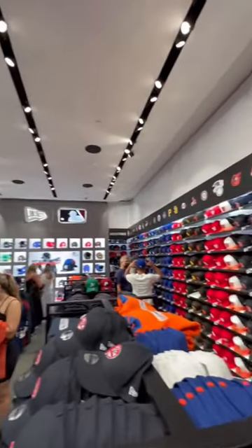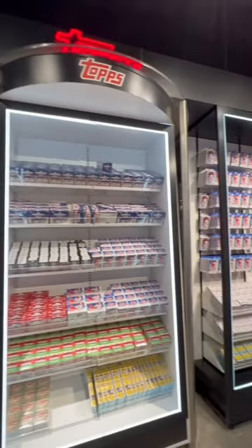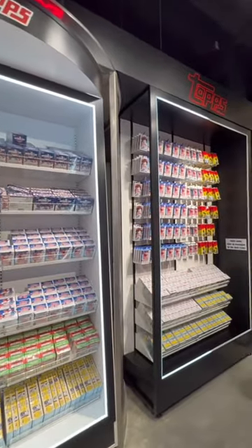Next to that is the New Era section, which is very dangerous for anyone who collects hats like I do. They also have a huge selection of Topps baseball cards, which can be really tough to find at other stores.